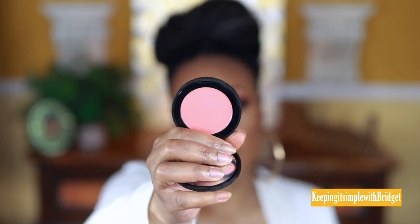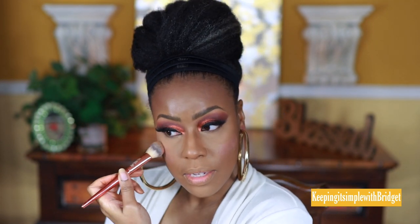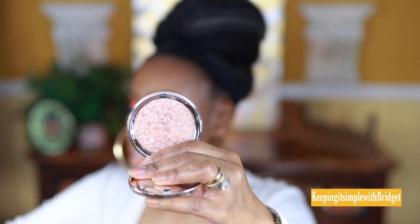Now I'm using this Melt cream blush in the shade Honey Thief — it's really cute to apply and a really soft, light shade. I'm adding it to my cheeks and a little on my nose. For highlight, this is a gift I received from my friend here on YouTube, Alejandra Leset — she gifted me the Siete London Highlighter Confetti, and it's really pretty. I'm applying it to highlight and a little on my nose.